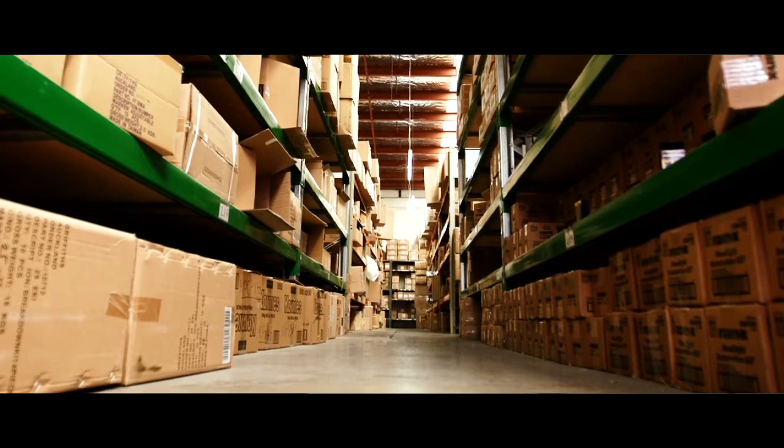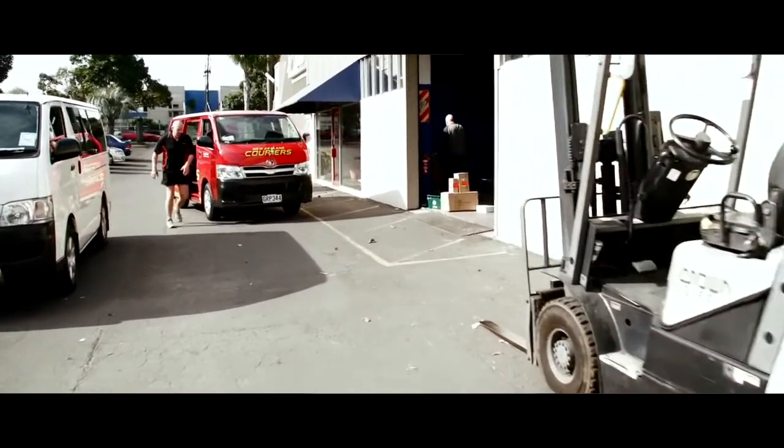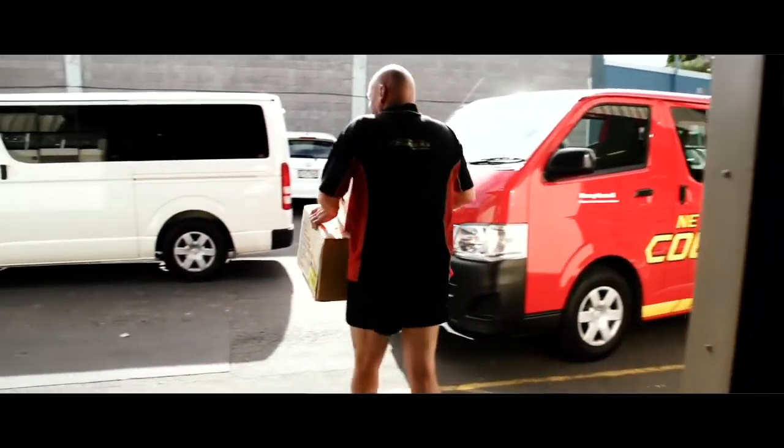We've recently introduced Webstore, which is an online ordering system. Our warehouse and sales team is closed on weekends, and most retail stores are open seven days a week — so they can go on to our Webstore, see if we have the product available, and in fact place an order for their customer ready for us to dispatch to them on the next working day.